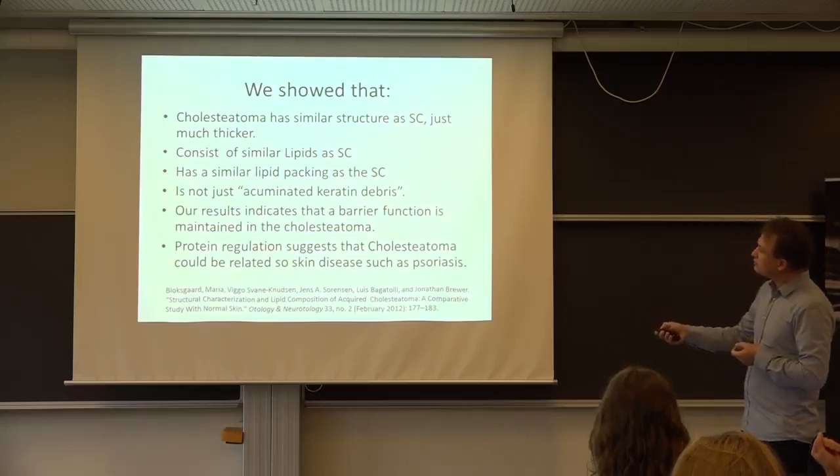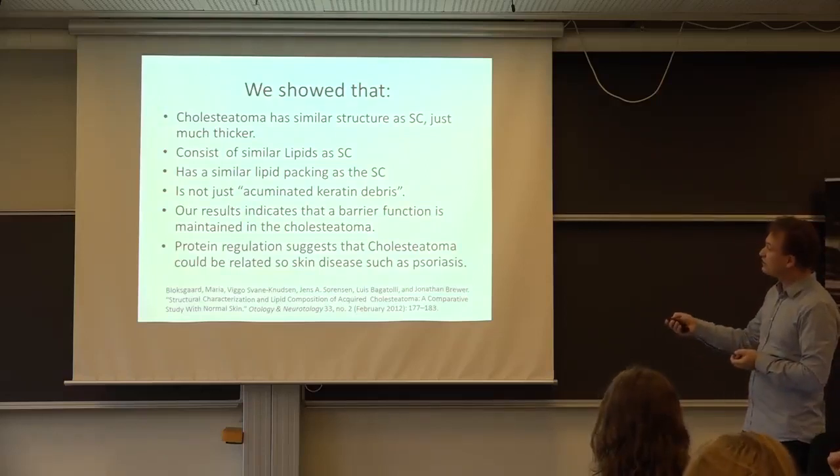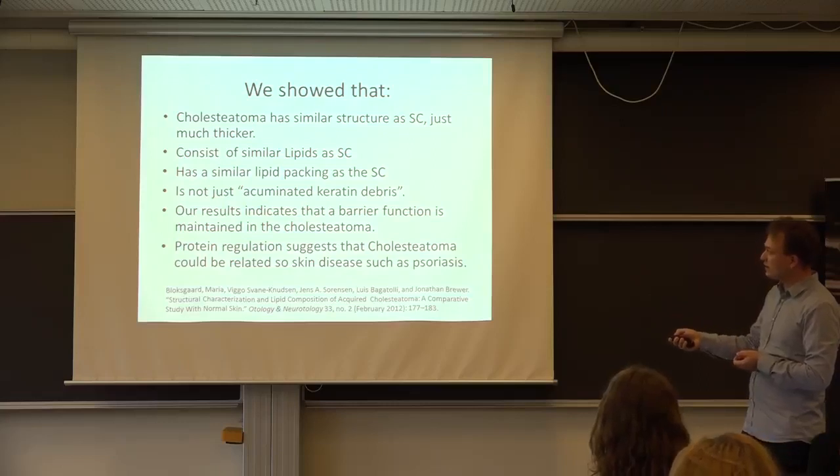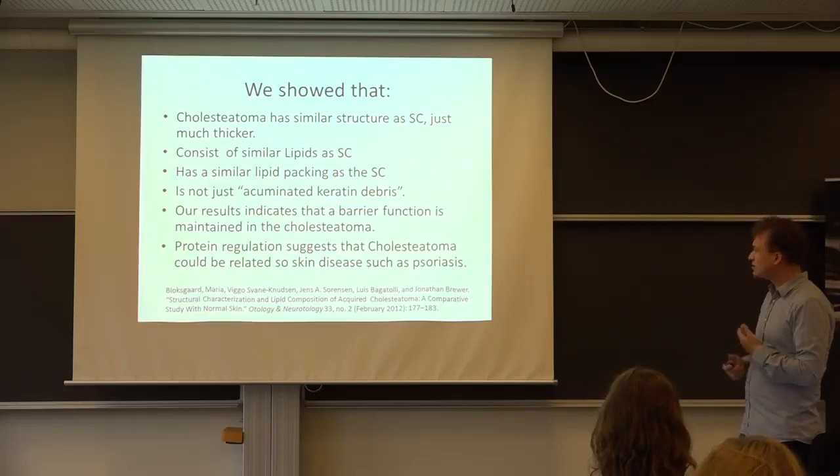Basically, when we started with this, the idea was that cholestatoma was just keratin debris. But we've really shown that it has a similar structure to the stratum corneum, it has lipids, the lipids pack in the same way, it's really not just keratin debris, it will have some kind of barrier function, it has similar amounts of cholesterol, and the protein regulation suggests that the cholestatoma could be related to some skin diseases.